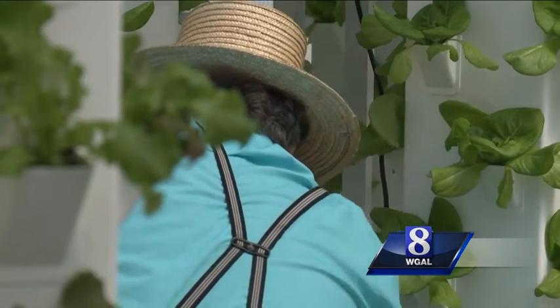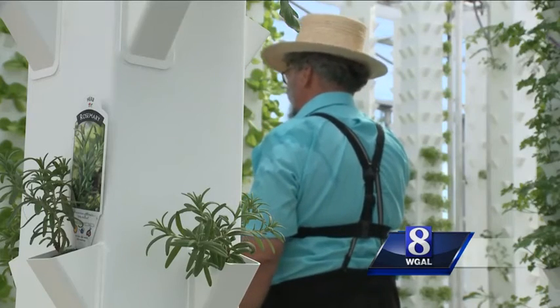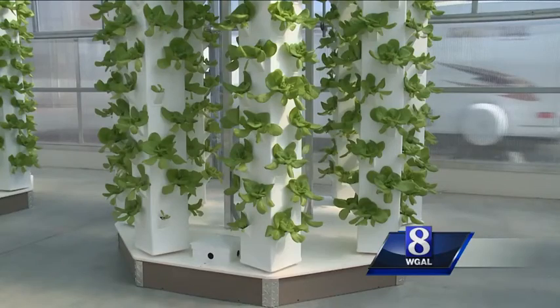Sam Stolzfuss doesn't want to be on camera, but he does want to show you how he implemented the technology created at Epcot Center in Disney World. You can actually see the roots growing on these small plants. In this situation, you will have fresh lettuce year-round.